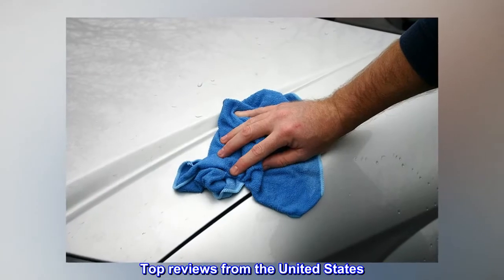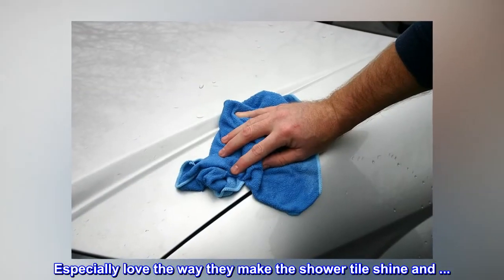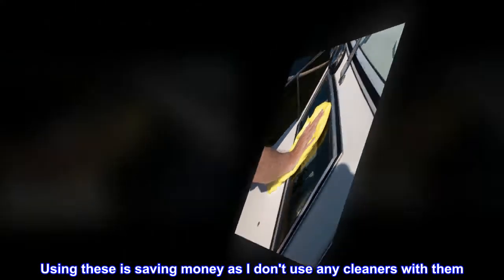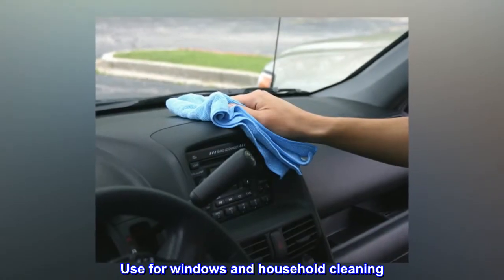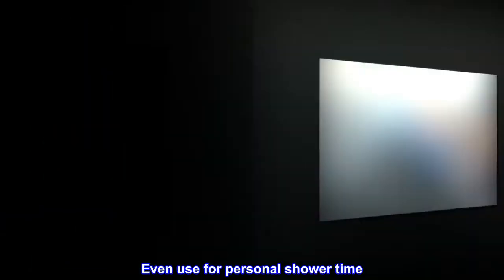Top reviews from the United States: especially love the way they make the shower tile and tub shine. Using these is saving money as I don't use any cleaners with them. I use them for windows and household cleaning, and even use them for personal shower time.